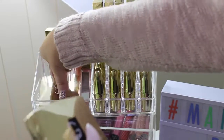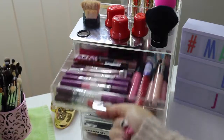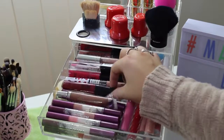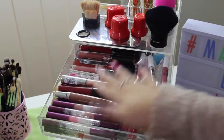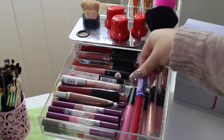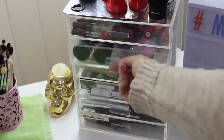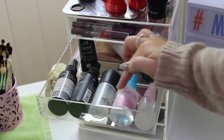In this first tray I just have most of my lip glosses. I have some Chi Chi Cosmetics, some Rimmel, Essence, Model Co, Napoleon, Stephan, Lime Crime, Cargo, and some MAC lip glasses.